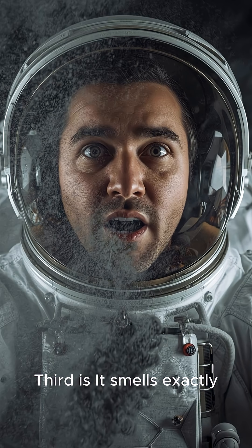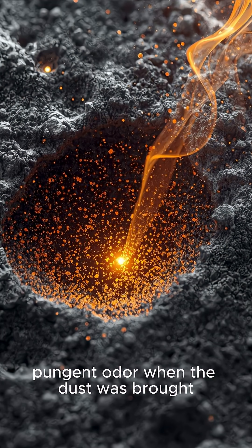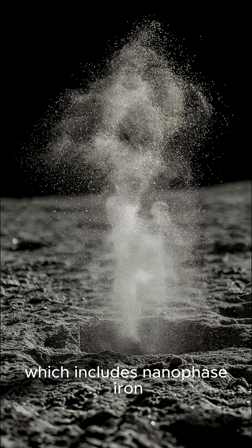Third, it smells exactly like burnt gunpowder. Apollo astronauts noticed a sharp, pungent odor when the dust was brought inside the lunar module, likely due to its unique chemical composition, which includes nanophase iron.